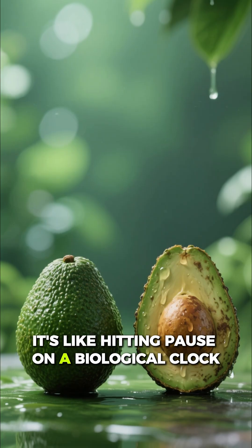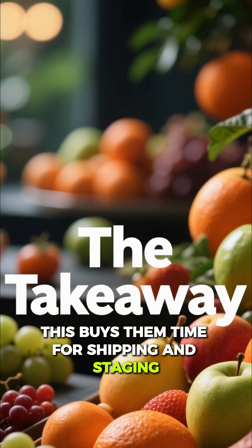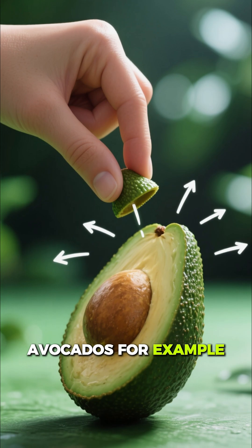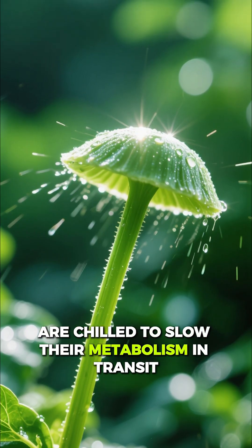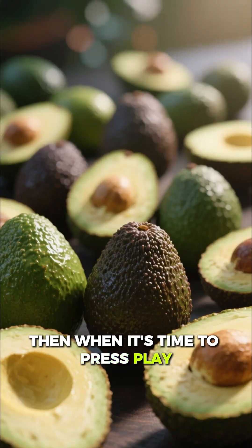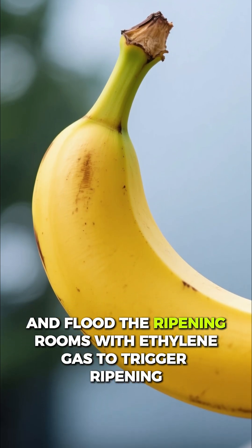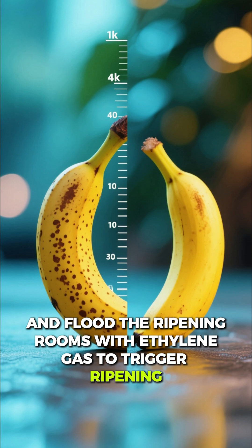It's like hitting pause on a biological clock. This buys them time for shipping and staging. Avocados, for example, are chilled to slow their metabolism in transit. Then, when it's time to press play, they raise the temperature and humidity and flood the ripening rooms with ethylene gas to trigger ripening on cue.